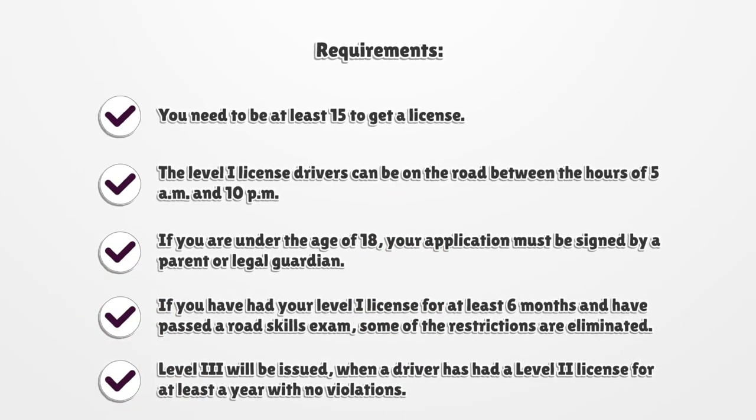You need to be at least 15 to get a license. Level I license drivers can be on the road between the hours of 5 a.m. and 10 p.m.